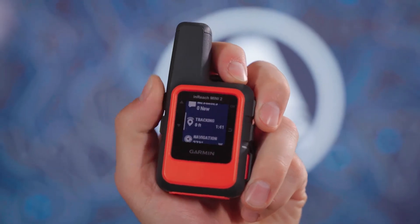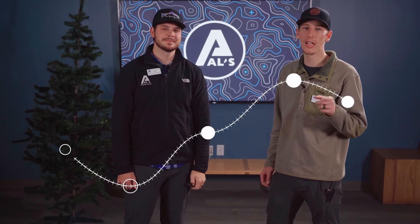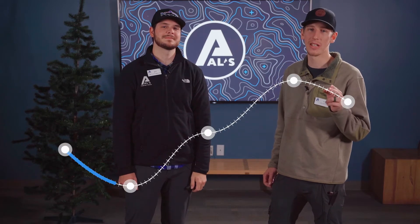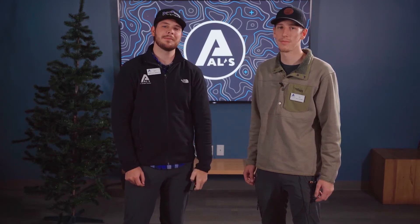Speaking of that tracking mode, it's a really cool digital breadcrumb feature that Garmin added called Trackback. Without changing your settings, the InReach Mini 2 will mark your location every 10 minutes or 30 minutes, depending on the setting. I don't care who you are or how experienced you think you are, you can still get lost in the mountains. And that's why you need a Garmin InReach Mini 2 to help you make it back to your family.